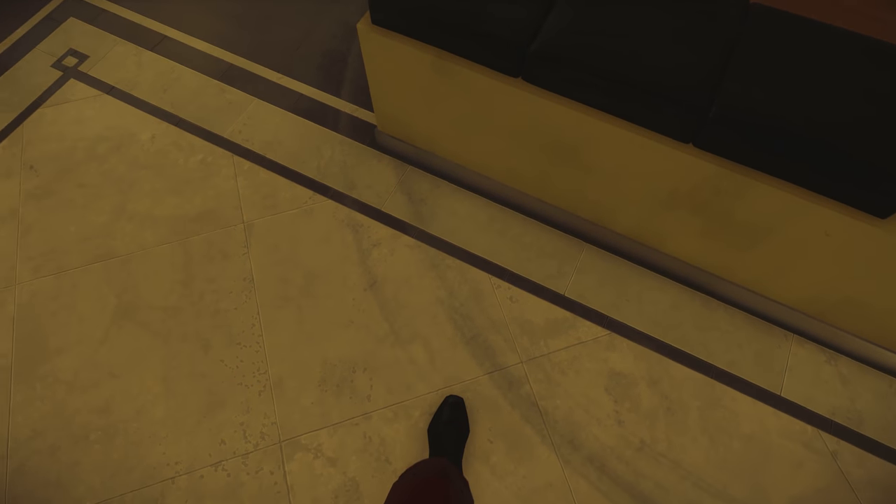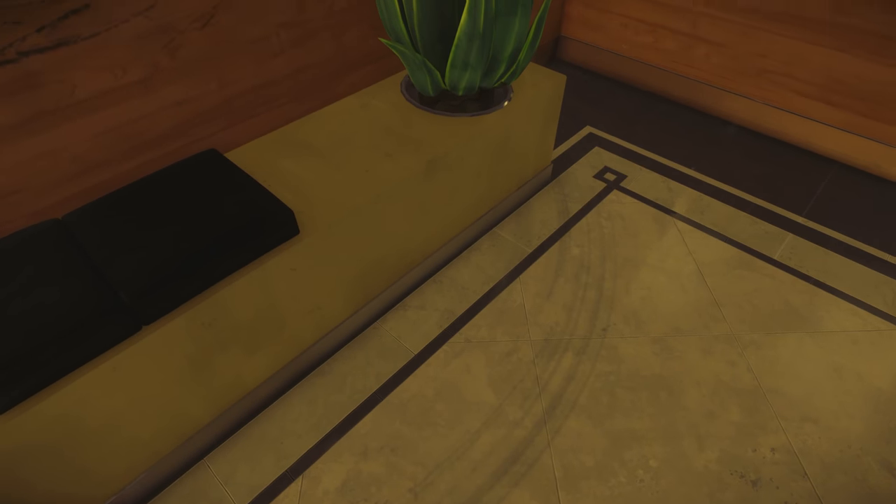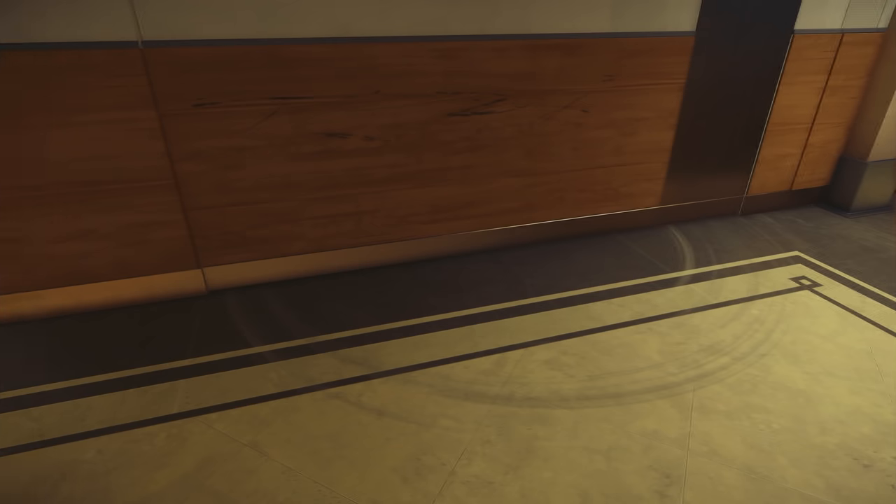You may also notice marks on the floors as if something has been repeatedly dragged on them. These marks are from the wall shifting to give Morgan the illusion that they're changing floors. Again, it's a really clever detail.